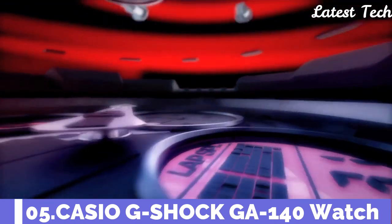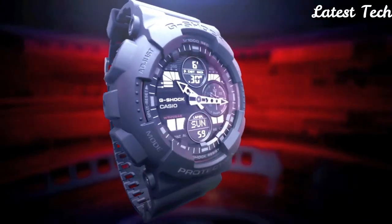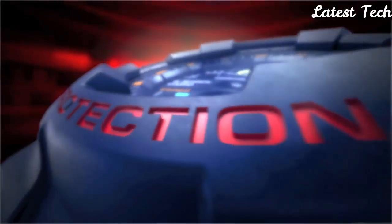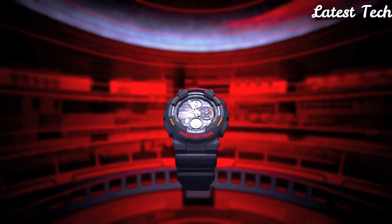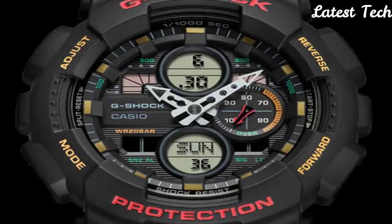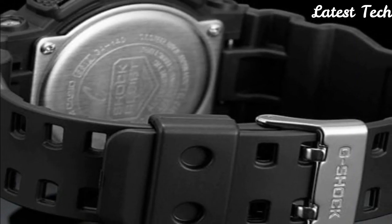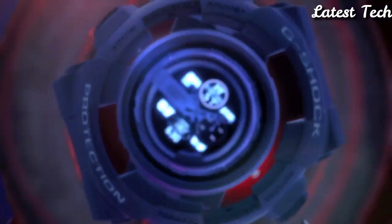Number 5: Casio G-Shock GA-140 Watch. Black resin case and strap. Fixed black resin bezel. Black dial with silver-tone hands and index hour markers. Minute markers around the outer rim. Dial type: analog digital. Luminescent LED light. Complete calendar. Casio quartz movement. Scratch-resistant mineral crystal. Solid case back. Round case shape. Case size: 55 mm. Case thickness: 16.9 mm.